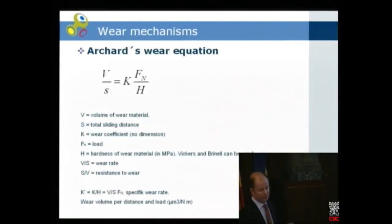For wear mechanisms we have the well-known Archard wear equation, where the volume of wear material divided by the total sliding distance equals the wear coefficient times the load divided by the hardness. If hardness is in megapascal or gigapascal, the coefficient k is dimensionless. You can use Vickers and Brinell values in megapascal. This gives the wear rate, or inverted it gives resistance to wear. You can also introduce a specific wear rate k' for a given material and testing combination to compare materials.